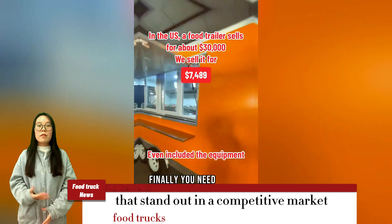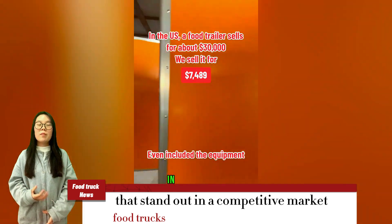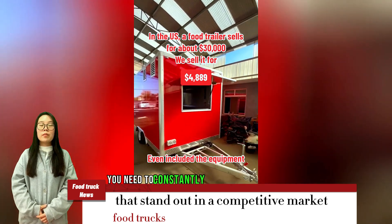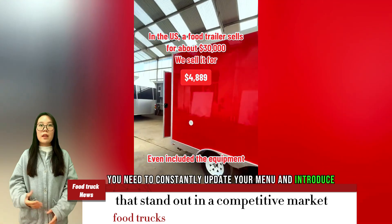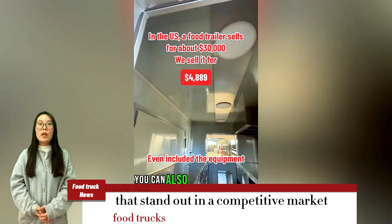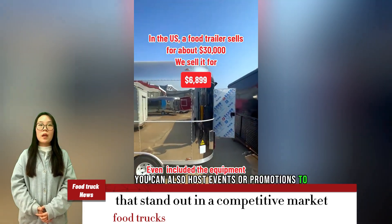Finally, you need to keep innovating. In the food truck industry, innovation is key to success. You need to constantly update your menu and introduce new dishes and drinks to keep customers excited. You can also host events or promotions to attract customers.